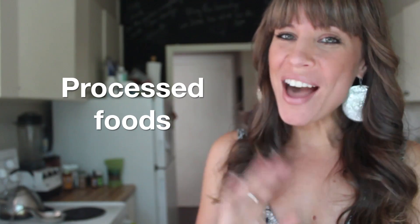Processed foods: so long, high fructose corn syrup, hydrogenated soybean oil, natural and artificial flavorings, and the rest of you. You know who you are.